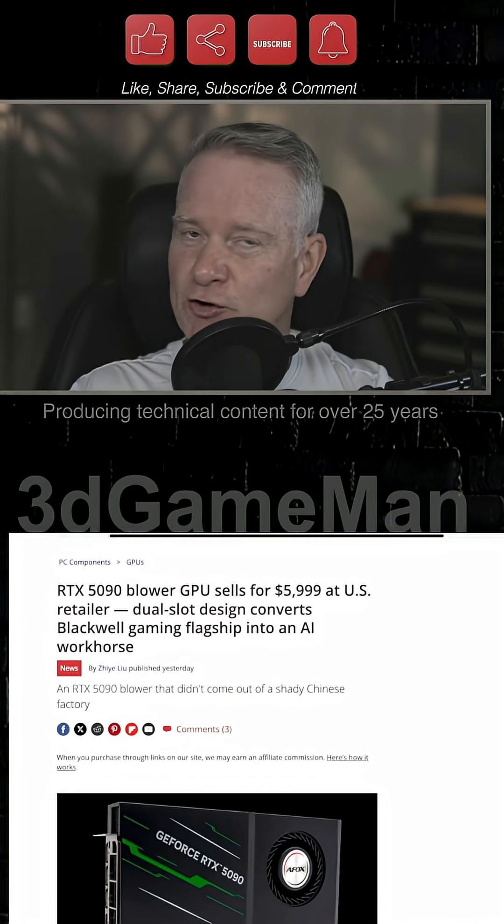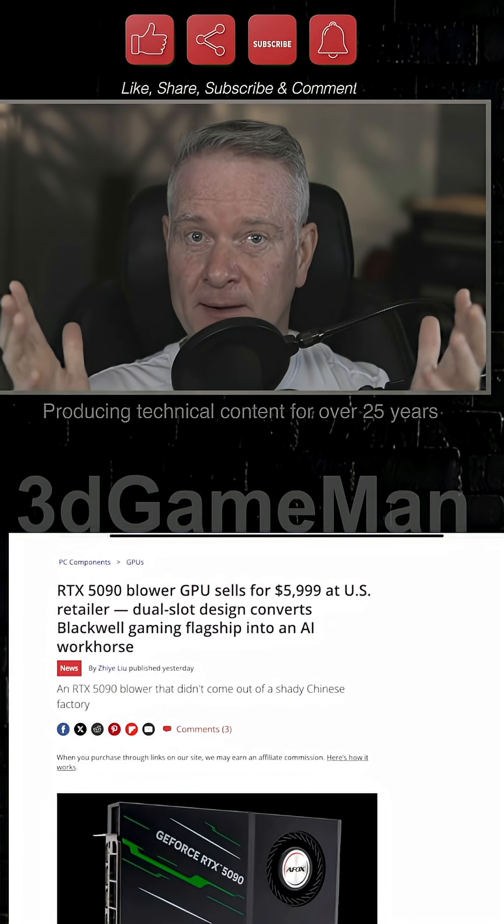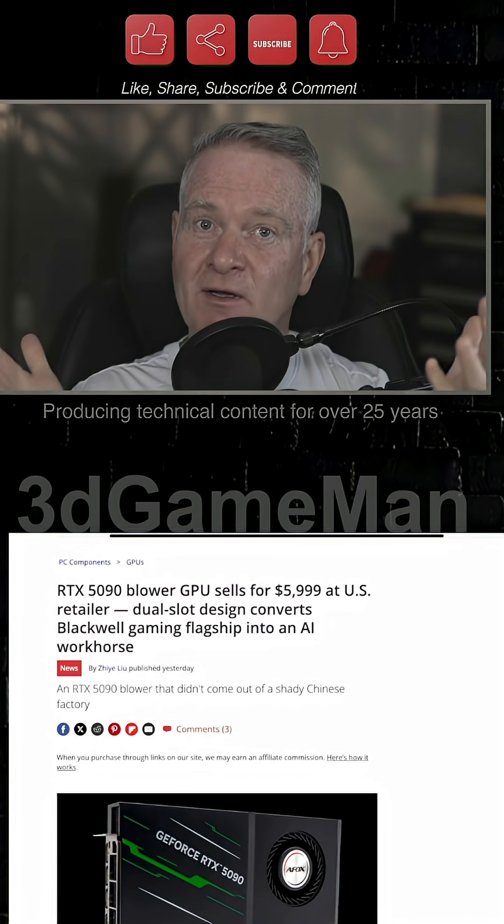If you enjoy content like this, you can throw me a thanks by simply doing everything that's up here: like, share, subscribe, hit the notification bell, and comment.